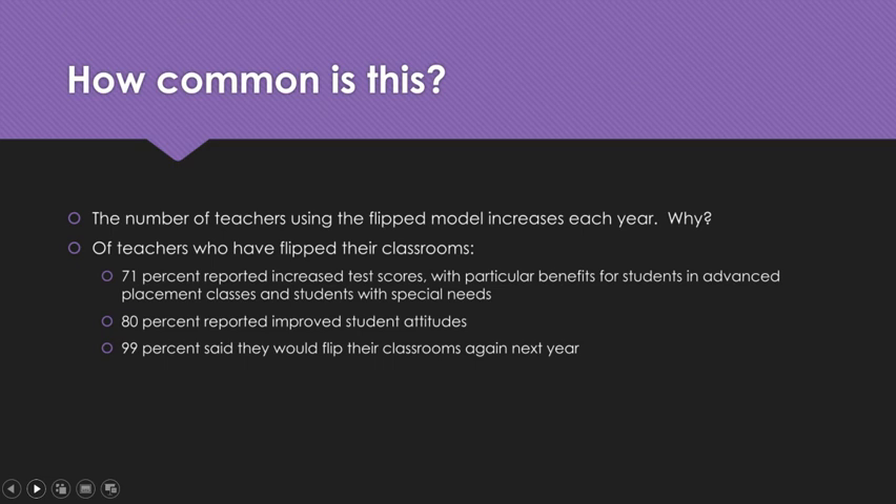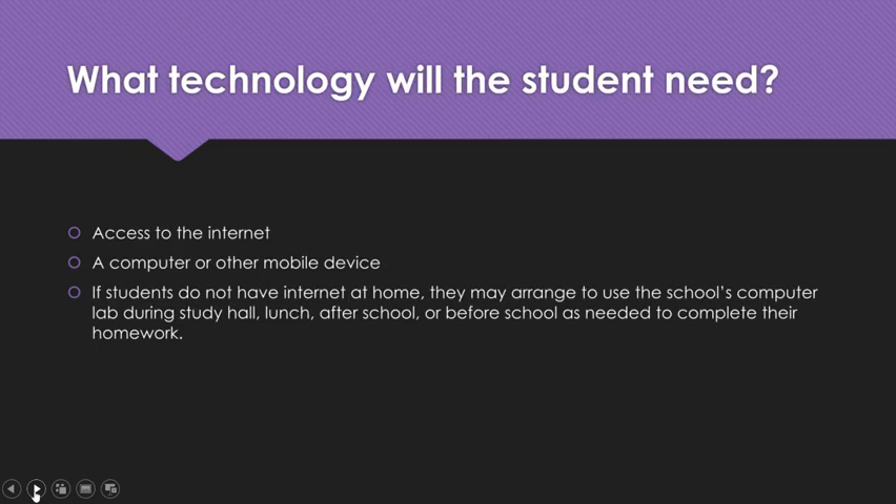What technology will the student need in this flipped classroom? They'll need access to the internet, a computer, or other mobile device. If you don't have those things at home, they can arrange to use the school's computer lab during study hall, lunch, after school, or before school as needed to complete their homework. For the most part, a homework assignment is going to take them 10 to 15 minutes. So if they don't have internet at home, they can come to school about 15 minutes early and do their math homework that morning.